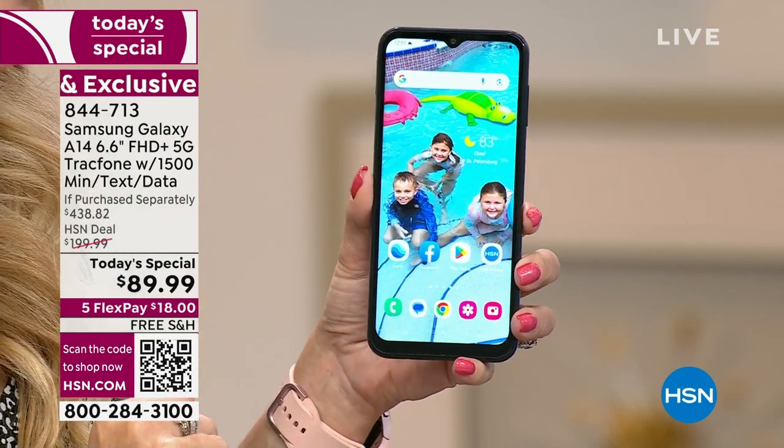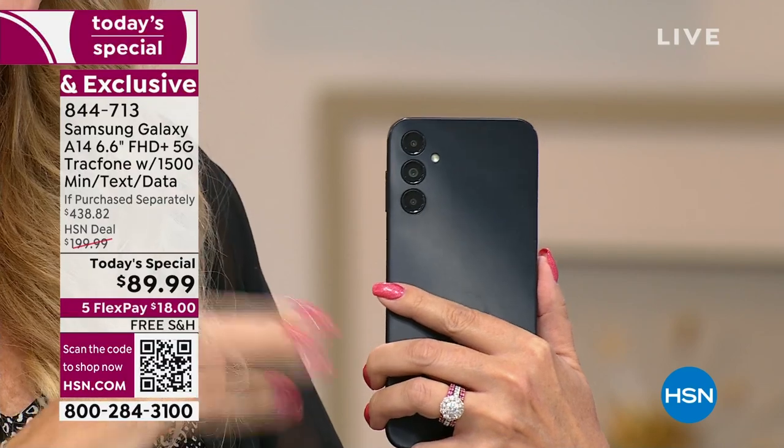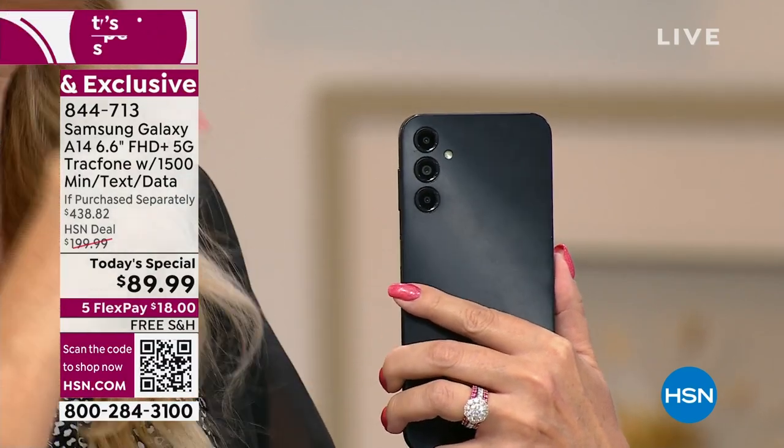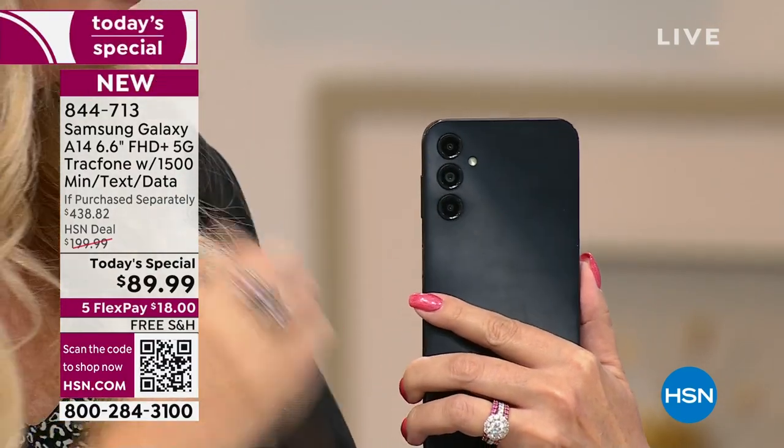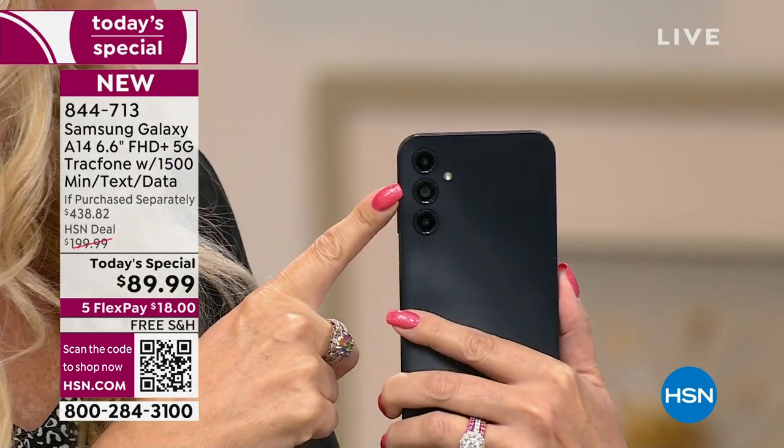You're also getting some of the best cameras we've ever offered — a triple rear camera configuration. You don't have to select which camera you're using for each shot; they work in harmony and in tandem to give you some of the best pictures. Your main camera is 50 megapixels.